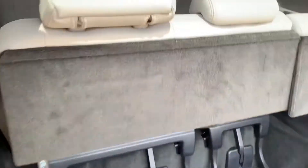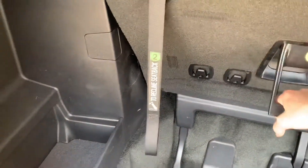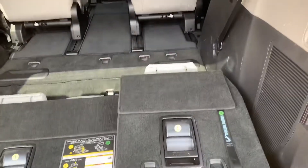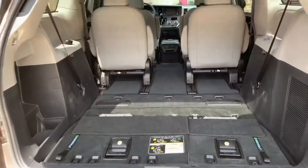Here you see the third row is up, and I'm actually filming with one hand and using the other hand to push down this third row. You can see I could easily do this with a baby on my hip holding groceries. The Sienna makes it simple to customize the space and make it bigger or smaller depending on your own needs.